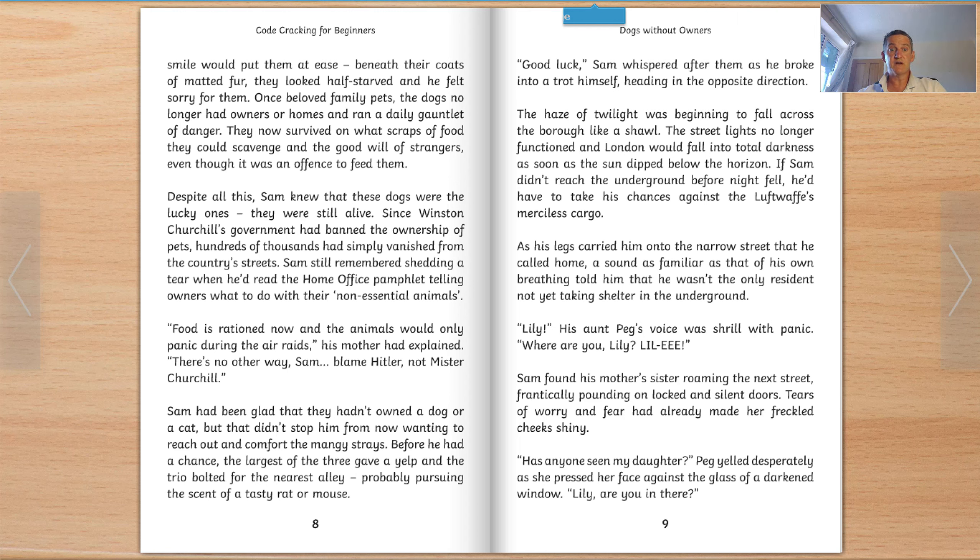They now survived on what scraps of food they could scavenge and the goodwill of strangers, even though it was an offence to feed them. Despite all this, Sam knew that these dogs were the lucky ones — they were still alive. Since Winston Churchill's government had banned the ownership of pets, hundreds of thousands had simply vanished from the country's streets. Sam still remembered shedding a tear when he'd read the Home Office pamphlet telling owners what to do with their non-essential animals. 'Food is rationed now, and the animals would only panic during the air raids,' his mother had explained. 'There's no other way, Sam. Blame Hitler, not Mr Churchill.' Sam had been glad that they hadn't owned a dog or a cat, but that didn't stop him from wanting to reach out and comfort the mangy strays.